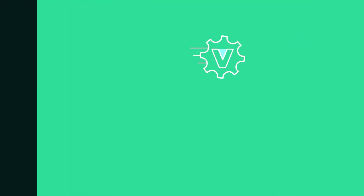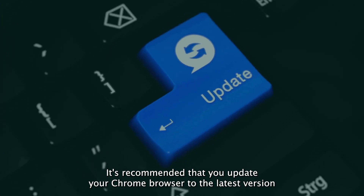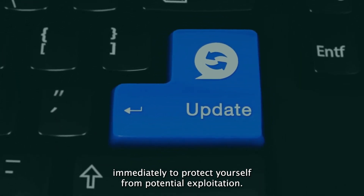This vulnerability has been actively exploited in the wild by threat actors, although no additional details have been shared. It is recommended that you update your Chrome browser to the latest version immediately to protect yourself from potential exploitation.